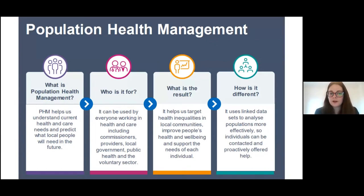PHM helps understand current health and care needs and predict what local people will need in the future. Although started as an NHS initiative, it's meant for everyone in health and care: commissioners, providers, local government, public health and the voluntary sector. It targets health inequalities and supports the needs of each individual. Crucially, it differs from existing work by using linked datasets and specific analytical techniques to identify more targeted cohorts and more targeted service interventions, enabling proactive outreach.